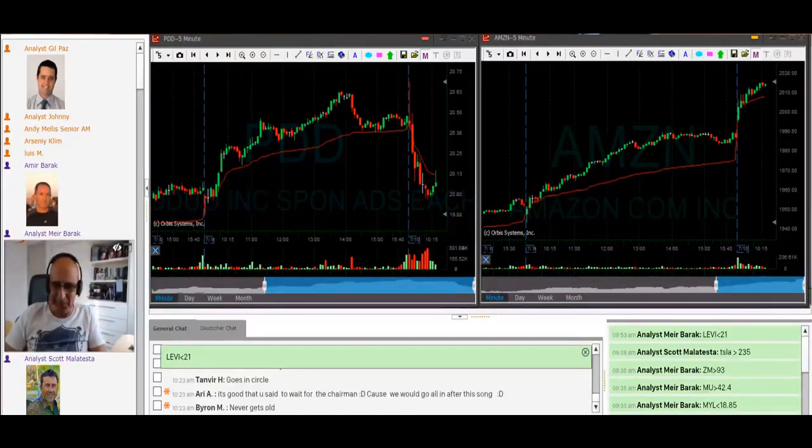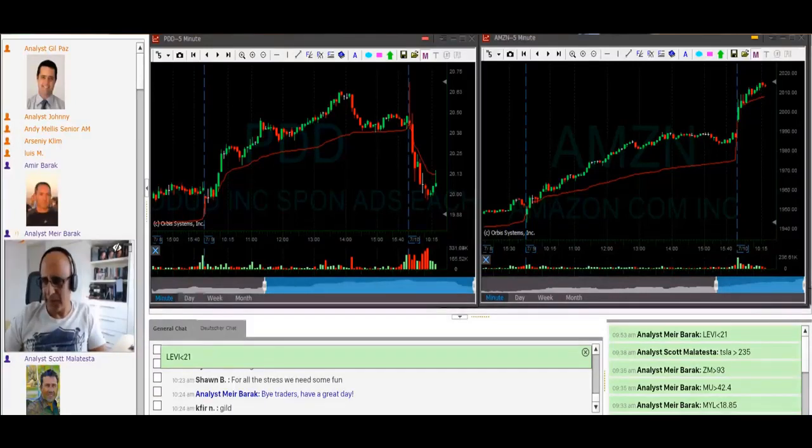Okay guys, I don't think I'm going to take another trade — I'm going to cut it here. I will see you all tomorrow. Enjoy the rest of your day. See you, bye.